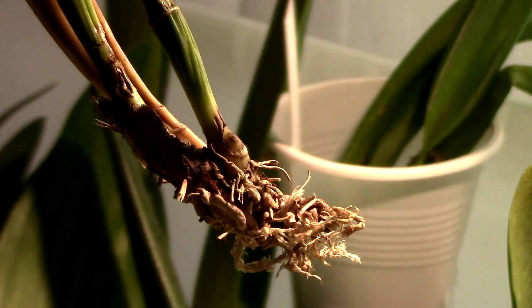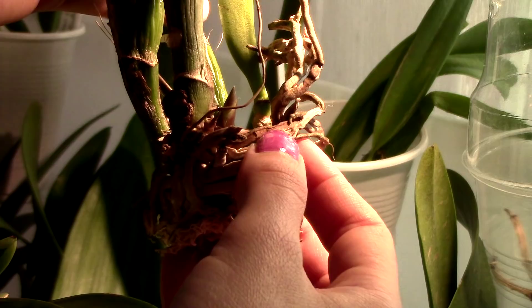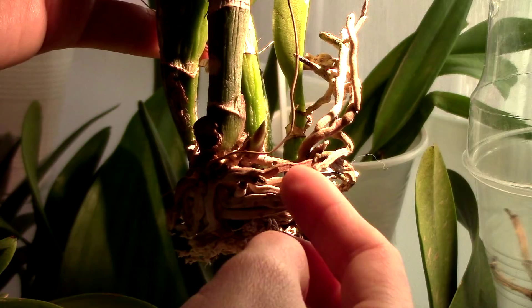Let's end on a happy note — this is the Vuylstekeara Apple Blossom variety pink, and the new growth is doing fantastic. It's starting to pick up some reddish color, which is normal for this orchid. I also believe I see another growth trying to form right here — it's a tiny one but it seems to be plumping up. I'm sure that one will develop pretty great. The Vuylstekeara is doing great.